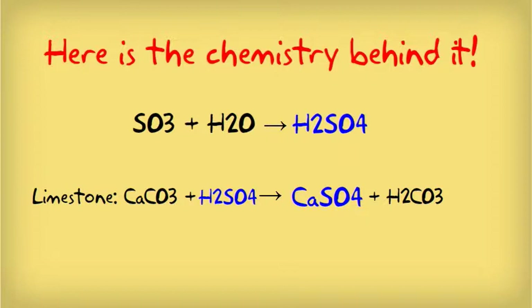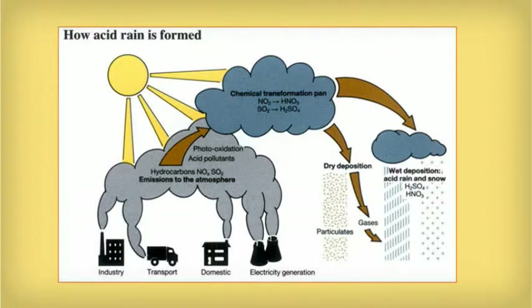A similar reaction occurs with marble because its chemical composition is similar to that of limestone. However, marble is more resistant. Under normal conditions, marble corrosion happens slowly — about an inch per century. But human activity brings the emission of stronger gases into the atmosphere, which leads to acid rain, which is one of the main corrosive agents for marble.